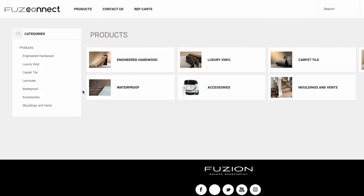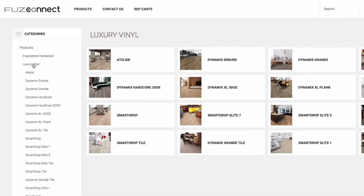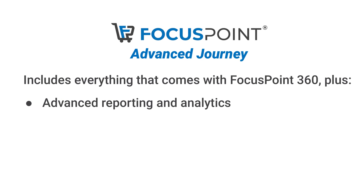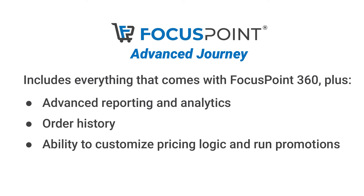But what if your business has more intricate needs? That's where Focus Point Advanced Journey comes in. This plan offers additional features and functionality, such as advanced reporting and analytics, order history, and the ability to customize pricing logic and run promotions.